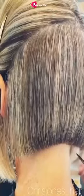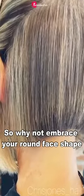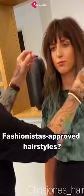From tousled pixie cuts to voluminous curls, there are countless chic and stylish hairstyles that flatter a round face shape. So why not embrace your round face shape and try out some of these fashionista-approved hairstyles?